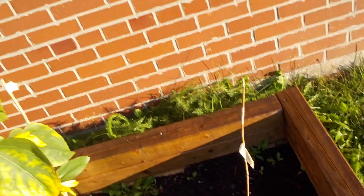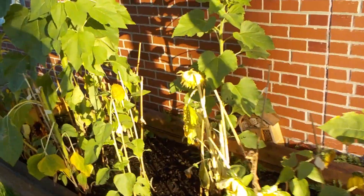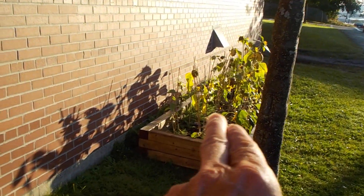We've got the one little apple tree. Its leaves are already converting to fall color. Actually, we just got the one apple tree in here — there are two little apple trees in that one. They're very small.